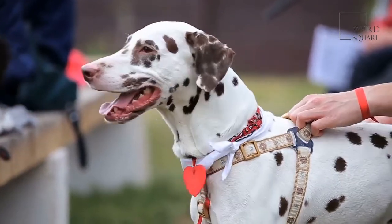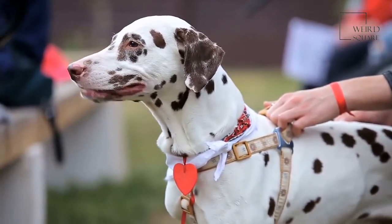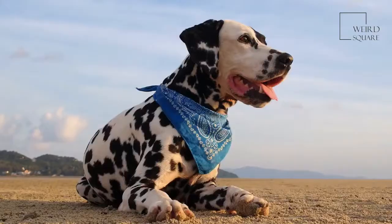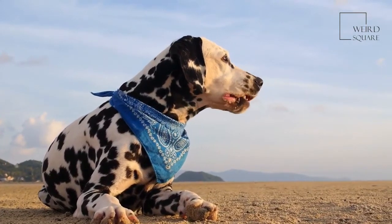A Dalmatian's white coat with black spots makes it immediately recognizable. This breed is known for its sensitive temperament and high energy level, and it belongs to the non-sporting group. One of the lesser-known facts about this dog breed is it got its name from a coastal area in Austria called Dalmatia.